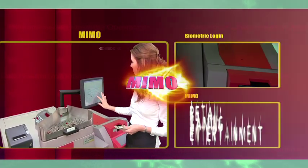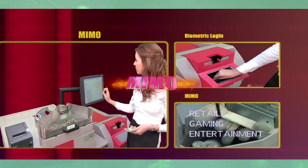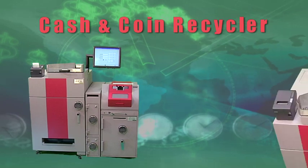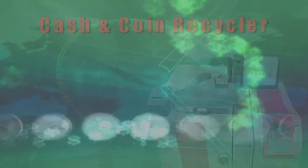MIMO — money in, money out — is the most complete cashroom automation product available today, integrating unique cash and coin recycling hardware with user-friendly, secure software.